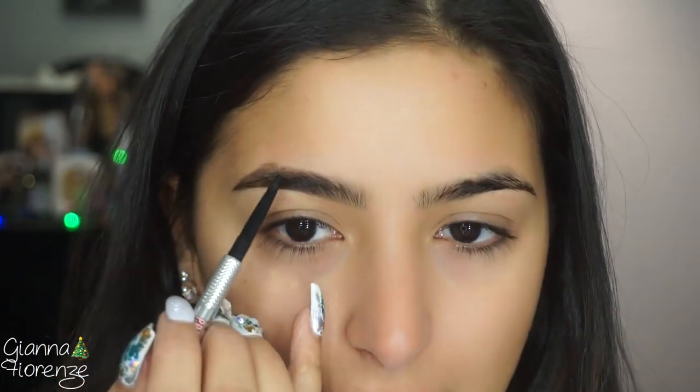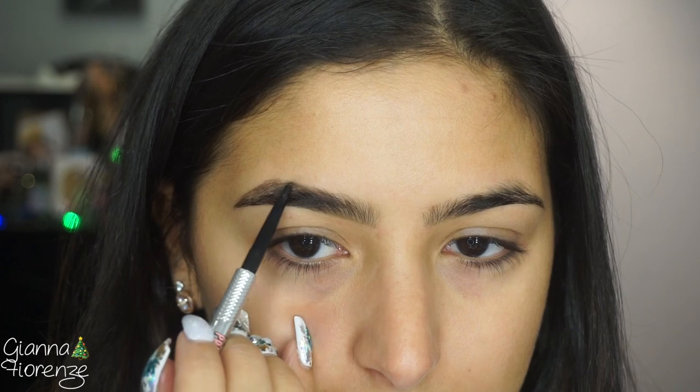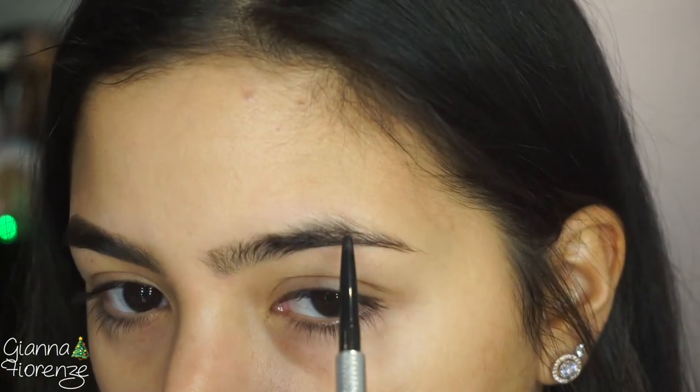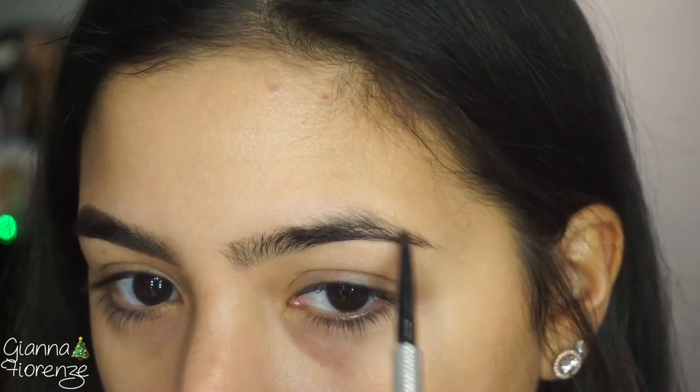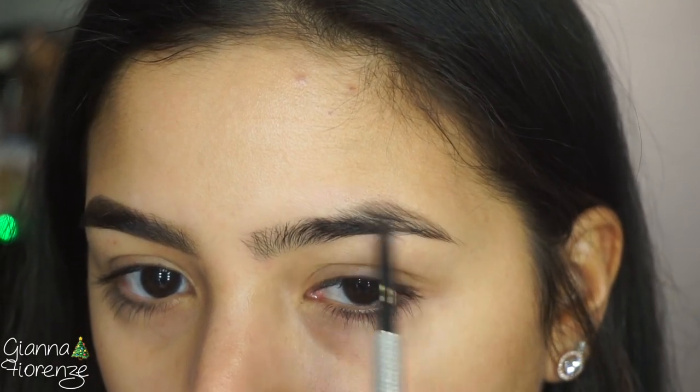I wonder if that's what Huda's going to do next — brows — because she hasn't really touched on brows yet. That's probably going to be next, that's my guess. Then I'll have another choice to use for my brows. This gives me a more natural brow. If I wanted a more striking, bold brow, I'd use the Tarte or any kind of pomade.